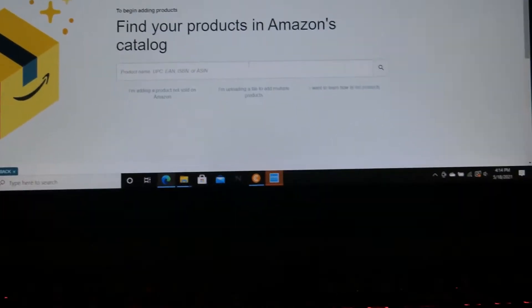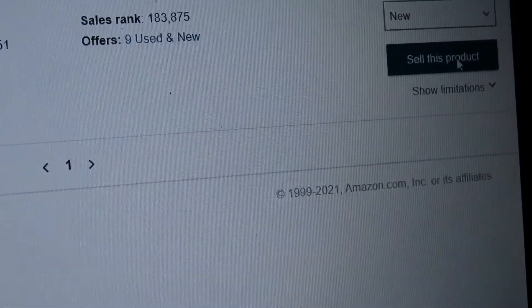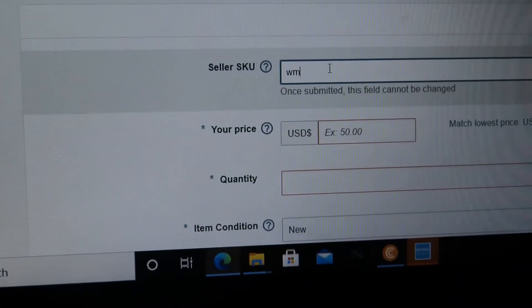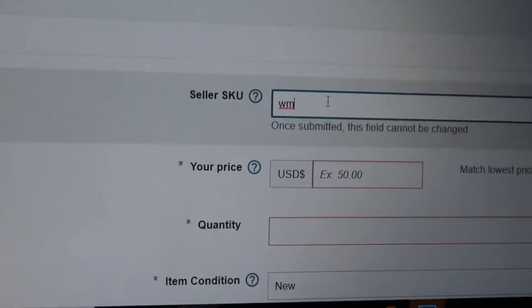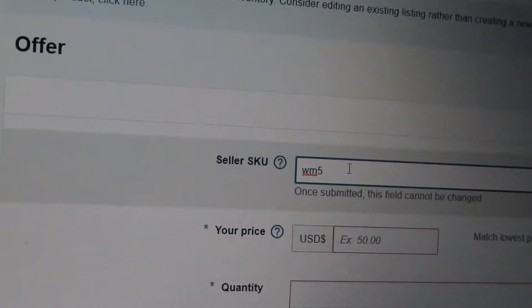Once you grab your item, scan the barcode — boom — the vitamin should pop up. Spring Valley Digestive Health. Click here, click 'New.' For this product you type in a code for where you bought it from, which I bought from Walmart, so it'll be 'WM.'